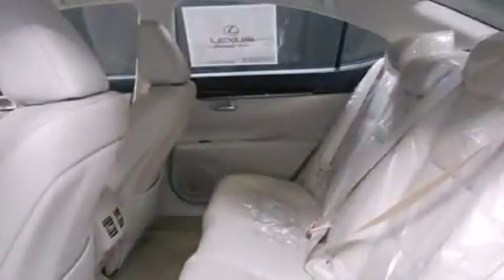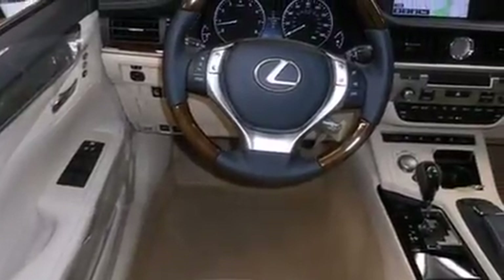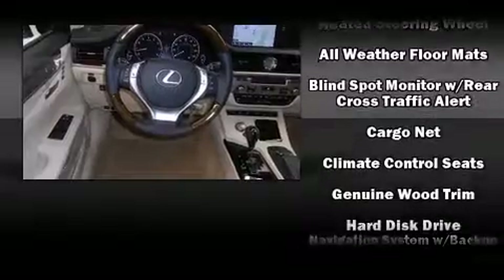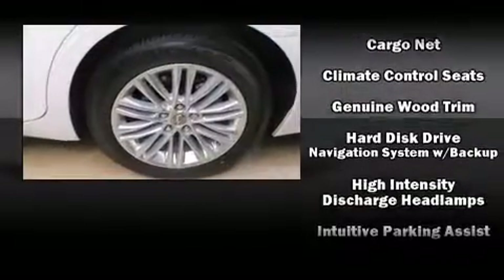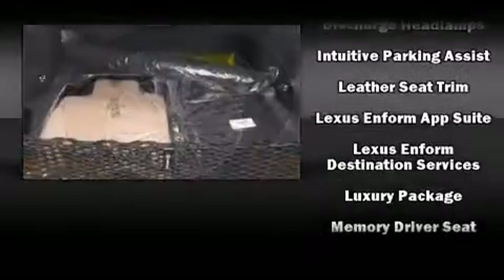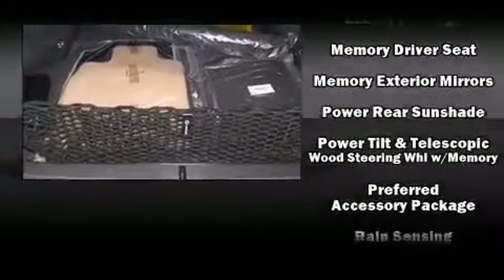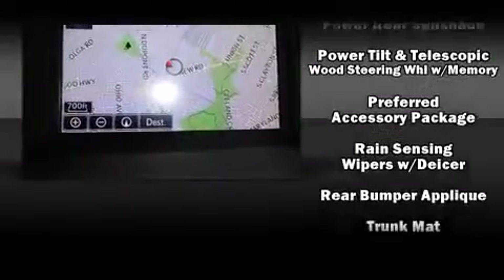With high-intensity discharge headlights illuminating your path, you'll always appreciate maximum visibility. Lexus also prioritized safety and security with features such as dual front impact airbags with occupant-sensing airbag, traction control, brake assist, anti-whiplash front head restraint, an emergency communication system, and four-wheel disc brakes with AVS.